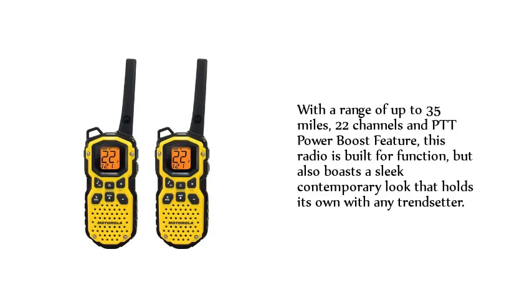With a range of up to 35 miles, 22 channels, and a PTT Power Boost feature, this radio is built for function, but also boasts a sleek and contemporary look that holds its own with any trendsetter.